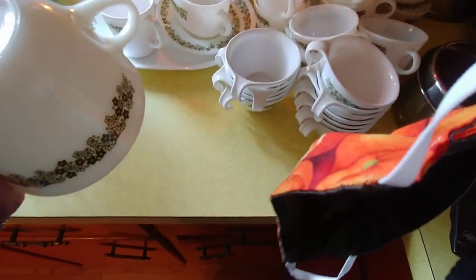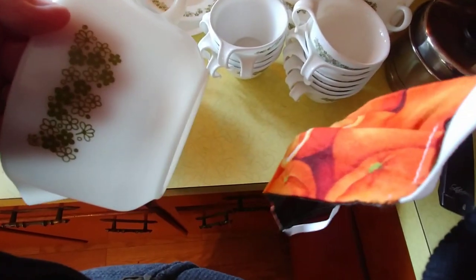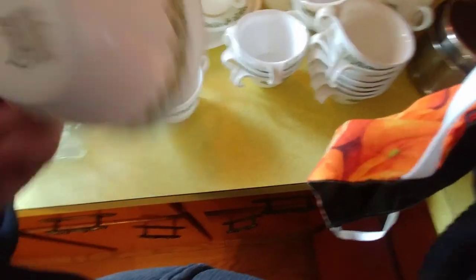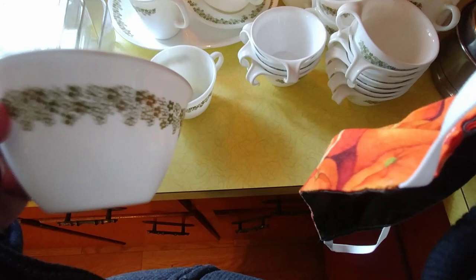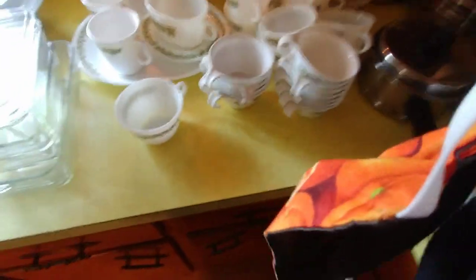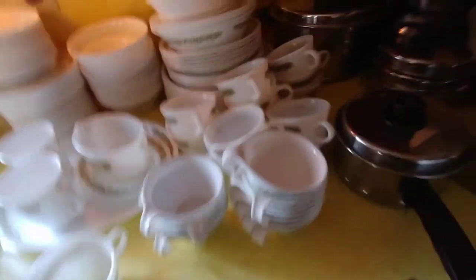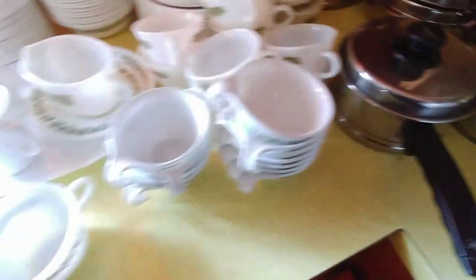I wanted to show you this. This is Pyrex — see the design? And this one is also Pyrex. Same design, but this is Corning — Corelle by Corning. This is not glass; it's like an unbreakable resin. They redid the design that was originally on Pyrex. And this mug here is Corning, not Pyrex. Very tricky — gotta know what you're doing.